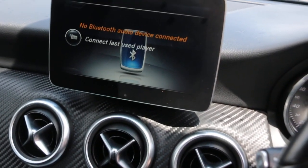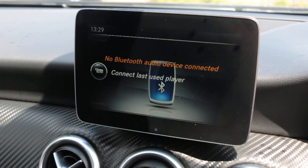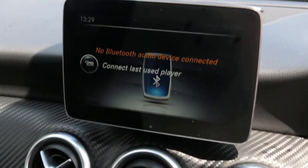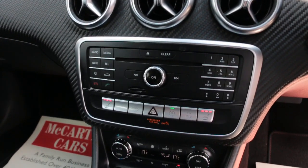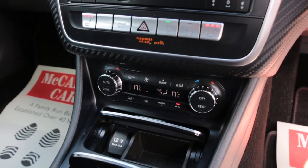Reversing camera, heated seats, dynamic select, two-zone climate control aircon.